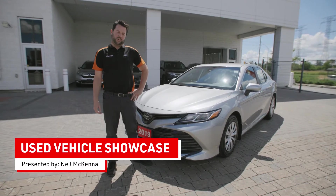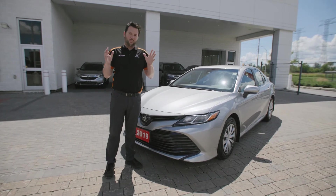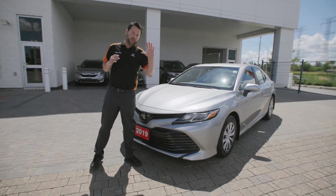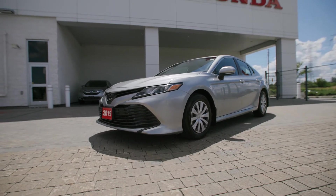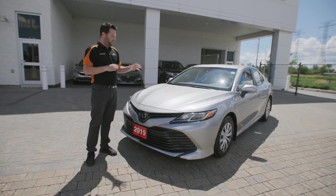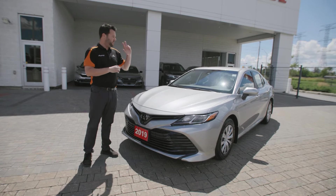Good afternoon, welcome back to another Dow Honda pre-owned vehicle. We obviously sell Hondas, but we do get some gems of the off-brand sometimes. Today we're going to be taking a look at this 2019 Camry LE. We're very excited to have this vehicle in stock — I'd love to walk around, show you some of the features, and just build a little bit of value with you about this car that just came in.